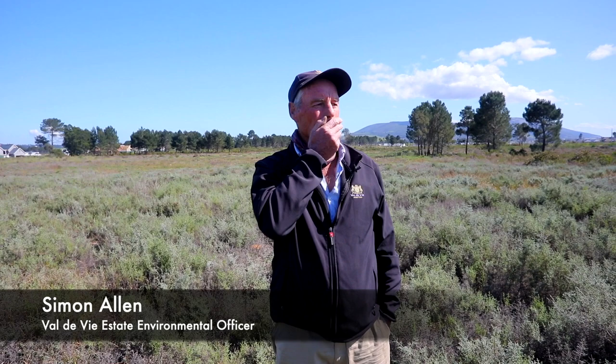Good morning on this beautiful spring day. We're up at the top end of the Valdivie Bayer corridor and I'd like to talk a little bit about the plants we get in this area, in particular the wildflowers.